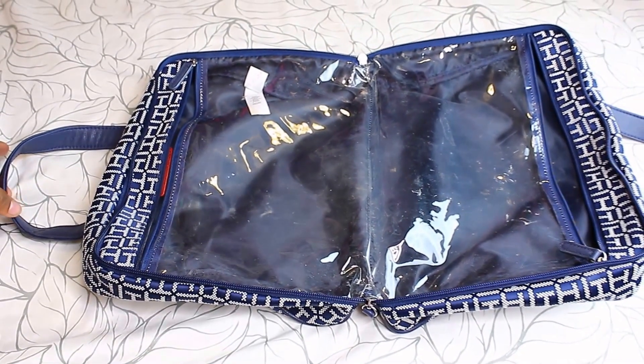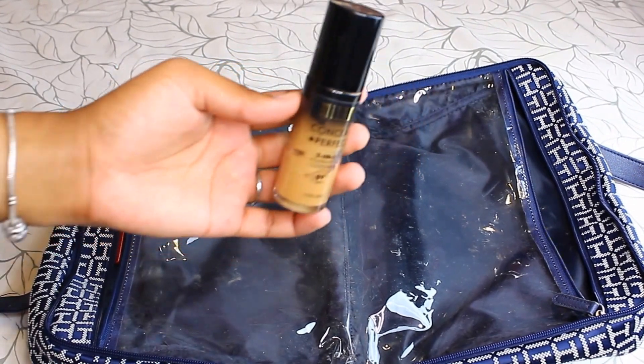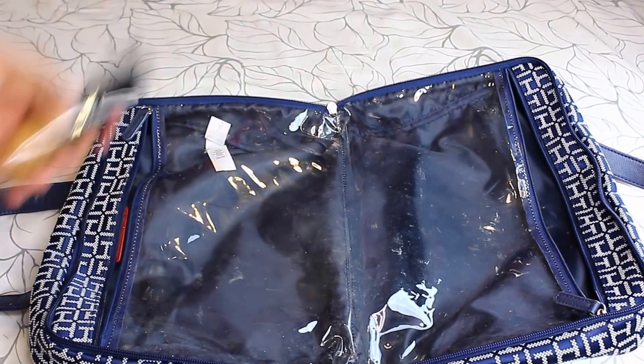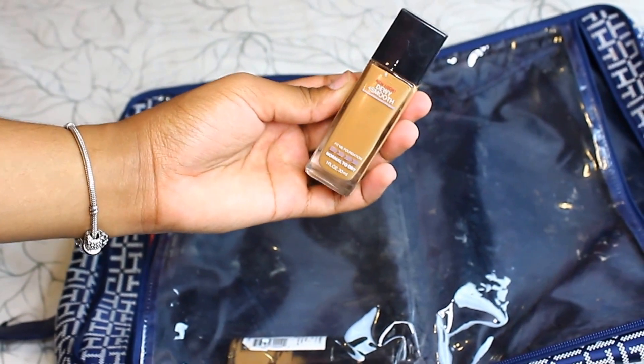This is how the bag looks when it's open. The first foundation I'm going to bring is my Milani two-in-one foundation and concealer in shade zero nine Tan. I love this foundation — it's full coverage. The next one is the Maybelline Fit Me foundation in shade 330.